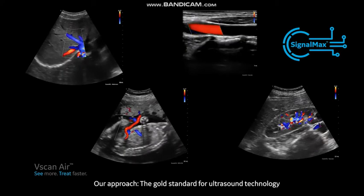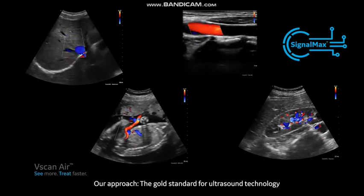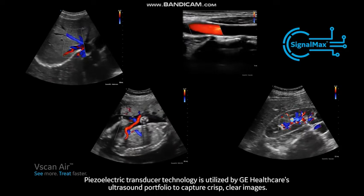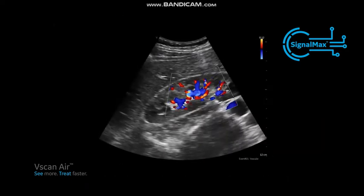It is powered by our SignalMax technology, which makes it possible to deliver crystal-clear images and the power of a high-performance ultrasound machine within a small, lightweight, and wireless dual probe that comfortably fits in the palm of your hand.